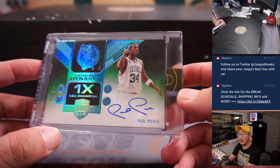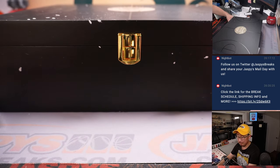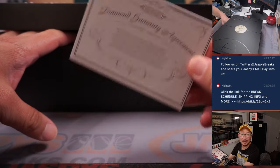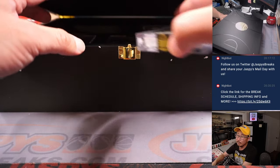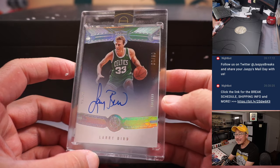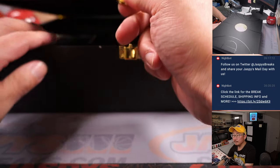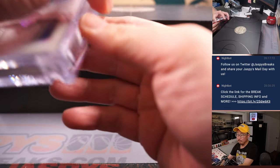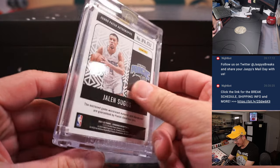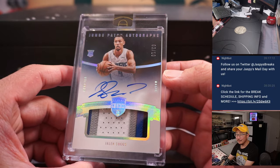Nice start — quad diamond, one of one, Paul Pierce. The gems are naturally mined, not lab grown. And we've got another Celtic: Larry Bird, six out of ten. Next up is RPA, Jumbo Patch Autograph, Jalen Suggs, three out of ten. Love the really super thick card stock here, super heavy card stock — some real nice stuff.